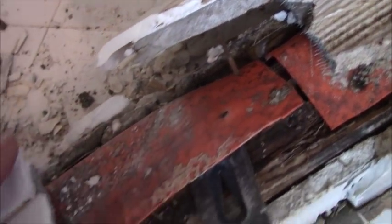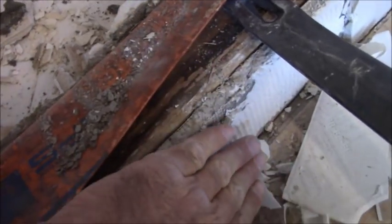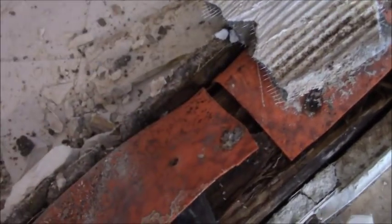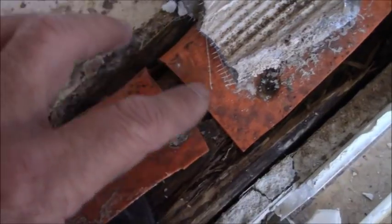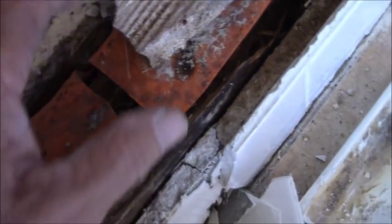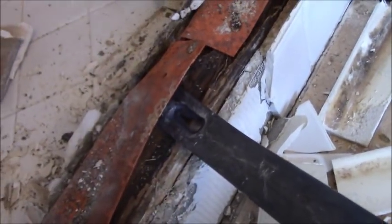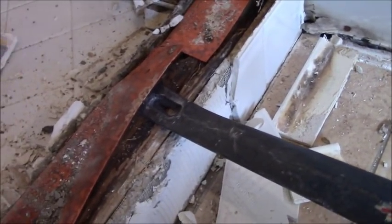Look at this - this is crazy. They didn't wrap the curb. When I say wrap it, they didn't take the pan liner all the way over and around to wrap the curb, and then they perforated the pan liner. I didn't rip this - this is a cut. This isn't a rip, this is a cut they made. I don't know the reason why they cut, but it started right down here and came up and just ended.